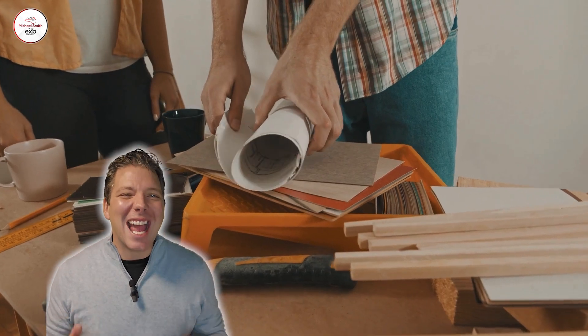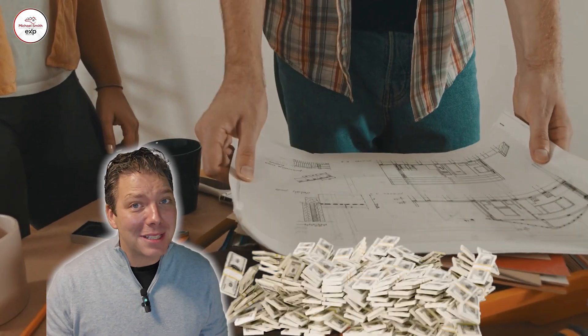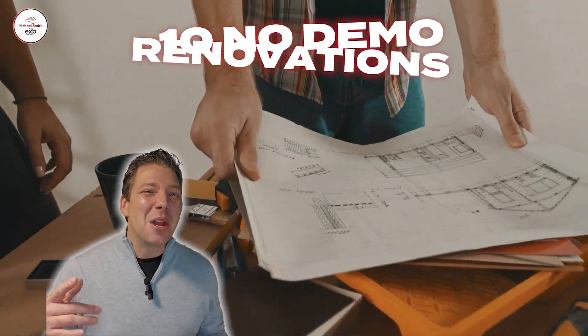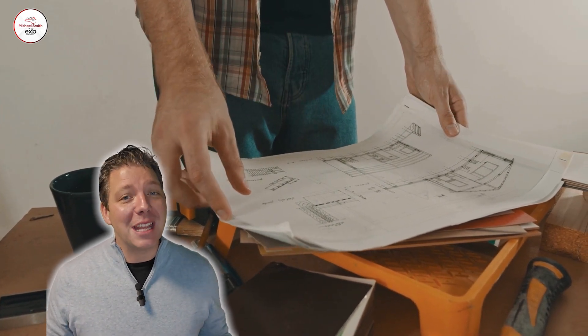Today, we're diving into some fantastic home improvement ideas that won't require a sledgehammer or a massive budget. Let's explore 10 no-demo renovations that could make your home cozier, more stylish, and even boost its value.